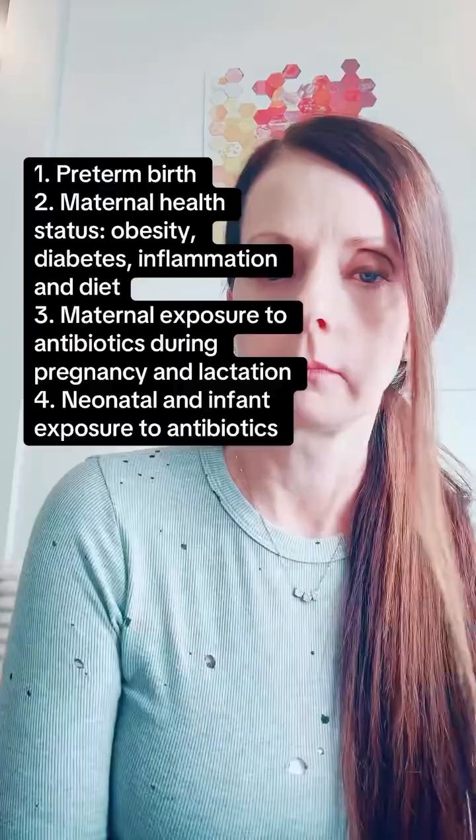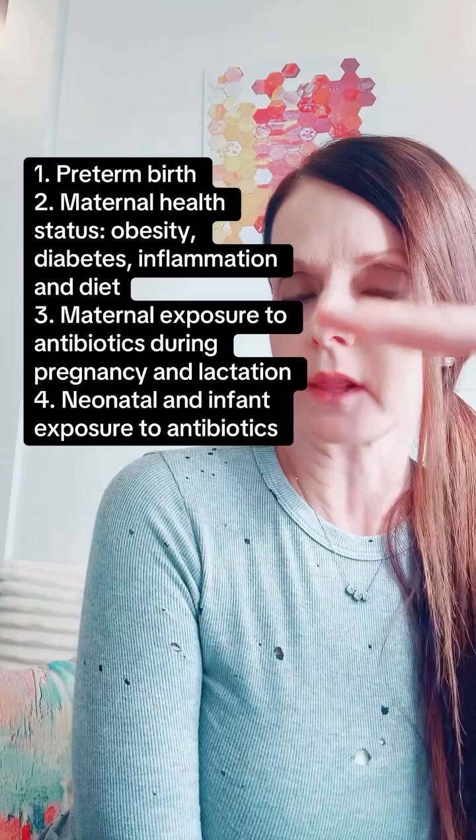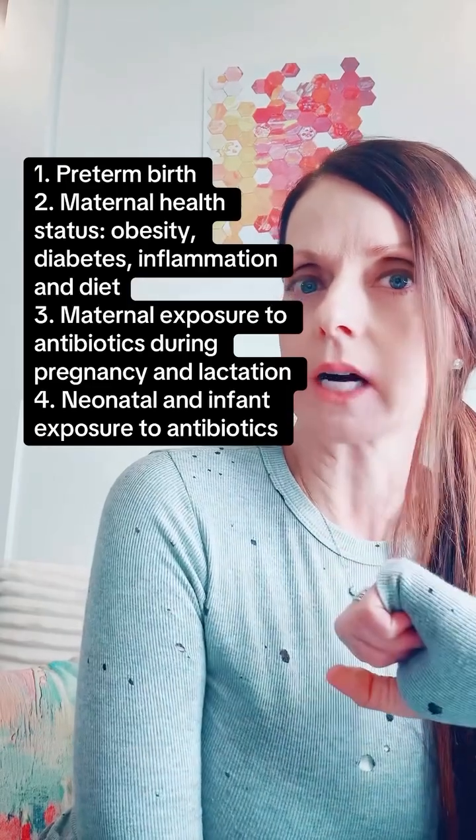Here are some things that can impact the microbiome in the first 1000 days. [Pause to read.] We do know that infants delivered vaginally are exposed to a different microbiome than infants born via cesarean, and we know through studies that infants born via cesarean section are at increased risk...